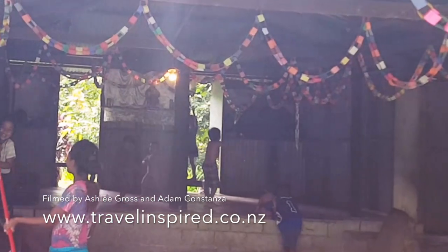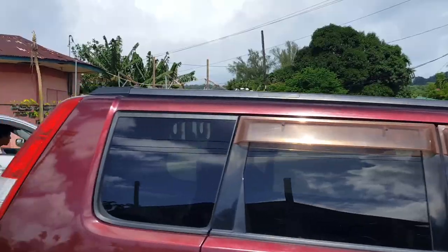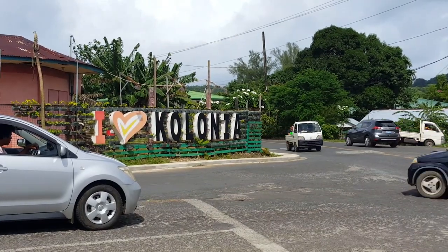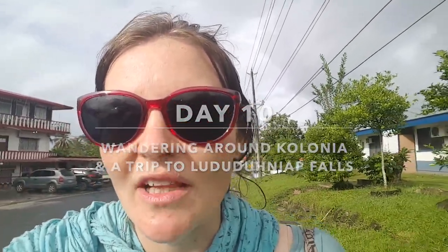Hey! Hello! Hey y'all! Ashley here, Adam's partner! I've been allowed to take over the vlog for the day, as we're doing a little bit of a walking tour around Colonia, Pohnpei's capital, and also the town we've been hanging out in for the last 10 days.